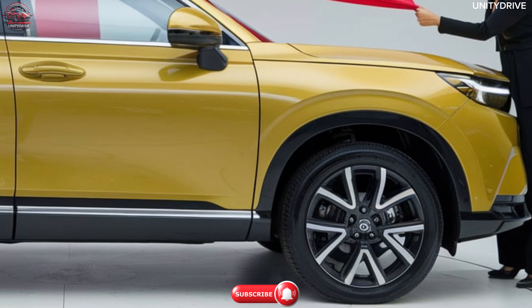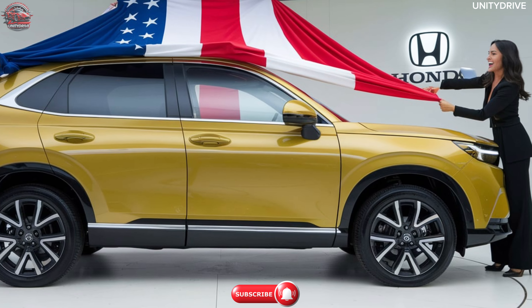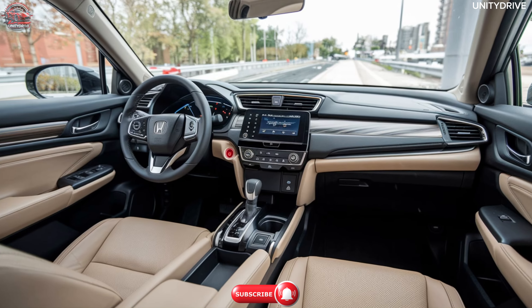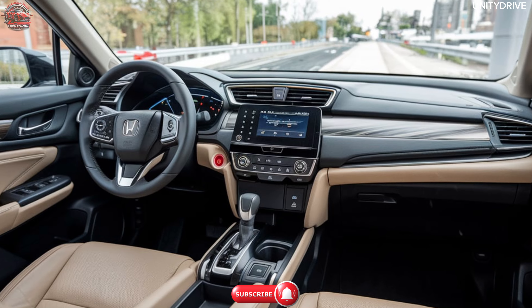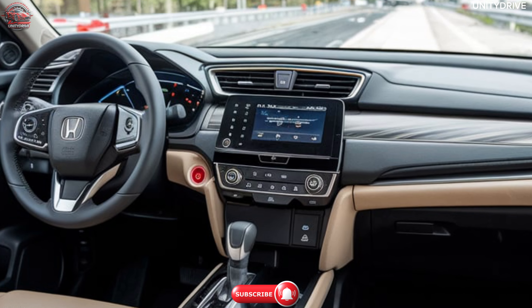The design of the Elevate balances modern urban style with a strong presence on the road, making it stand out in its segment. Inside the 2025 Honda Elevate you'll find a spacious and tech-forward cabin with a focus on comfort and convenience.